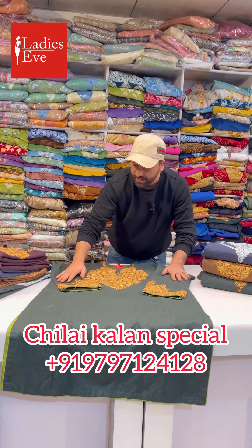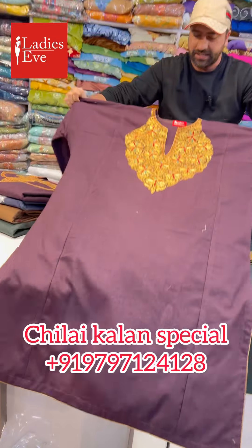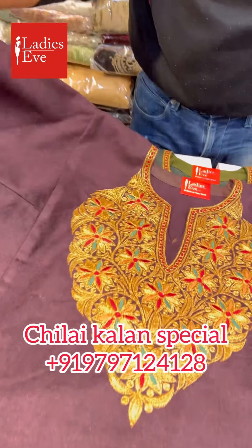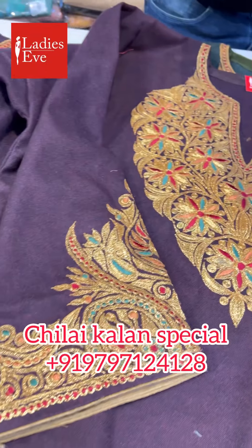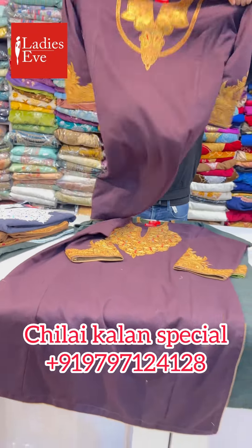There are very nice Pherans with different designs. The colors are very nice, neat and clean, with piping — very nice Pherans overall.